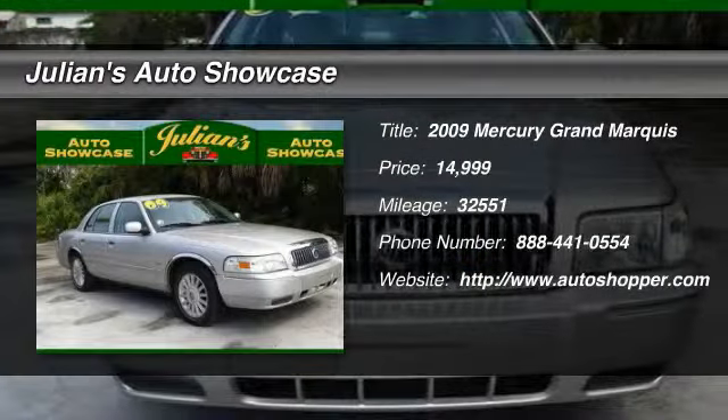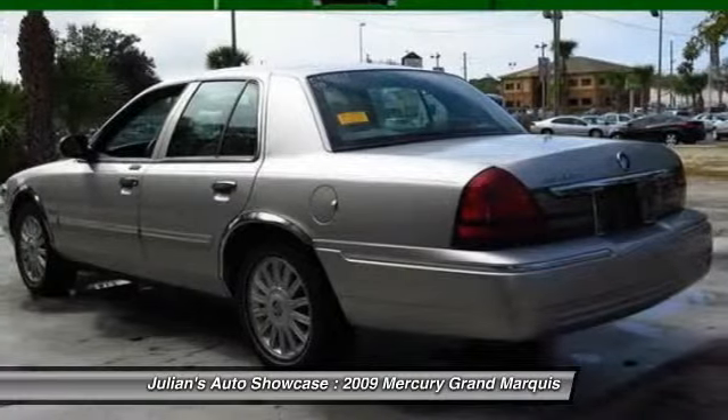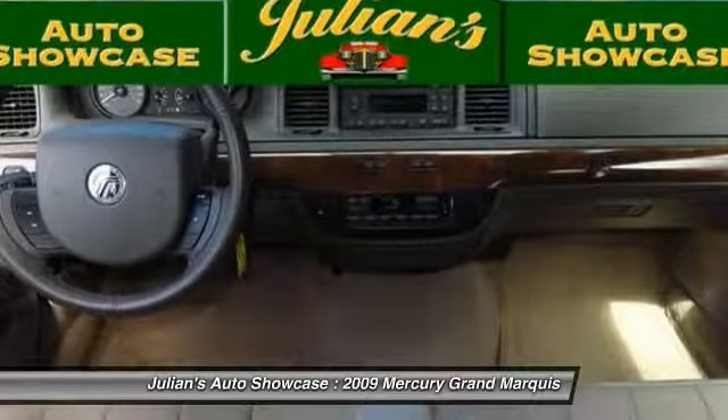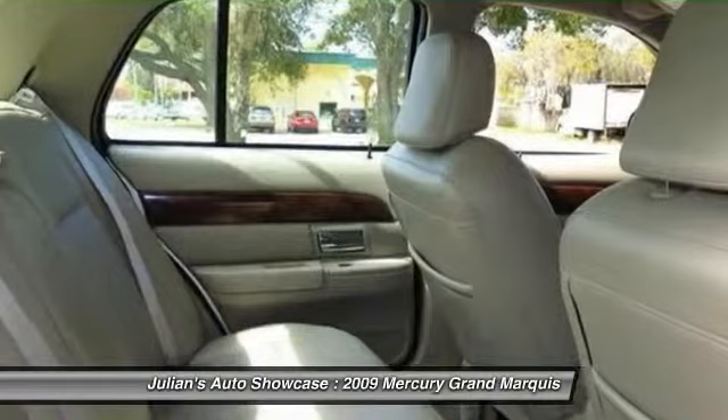The 2009 Mercury Grand Marquis. The Grand Marquis offers the roomiest interior and the most spacious trunk in its class. The class-exclusive standard V8 engine delivers 224 horsepower and can run on a unique blend of gasoline and ethanol, E85.